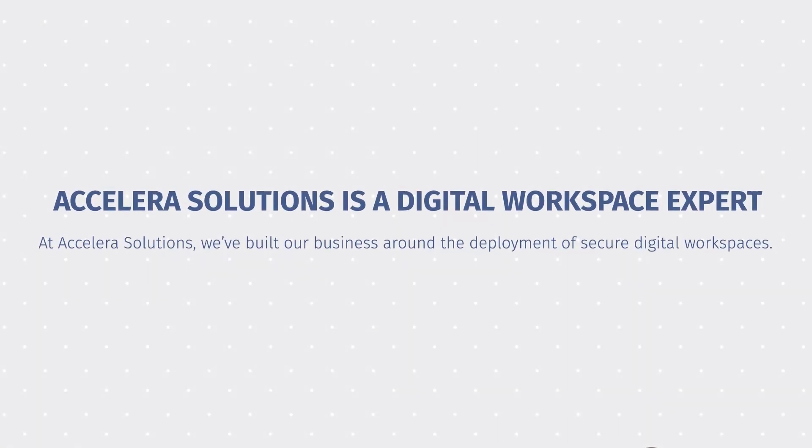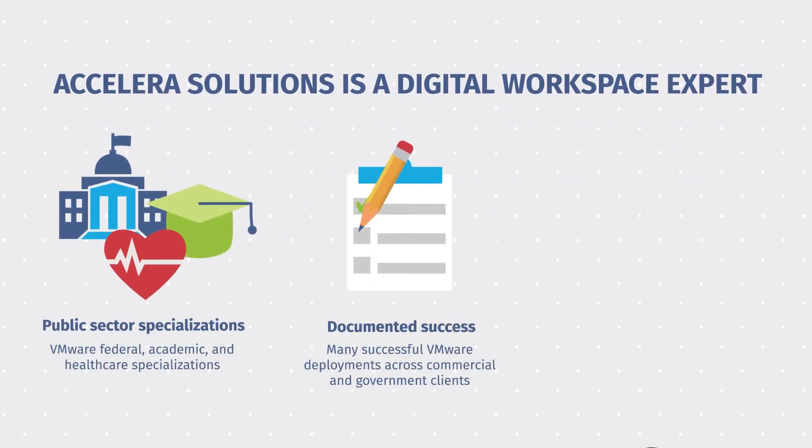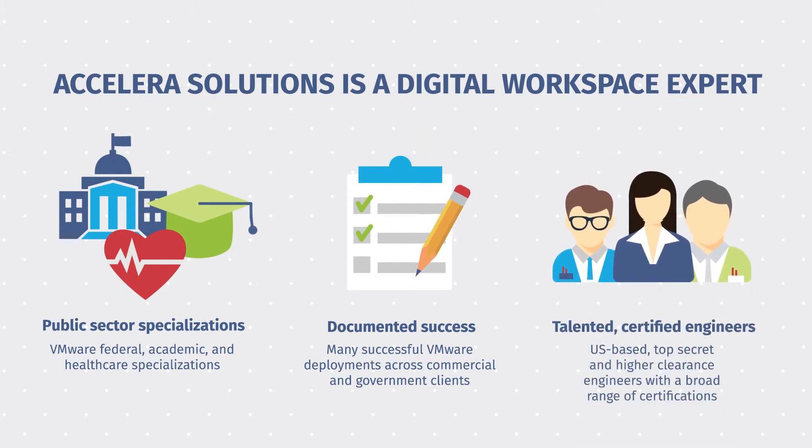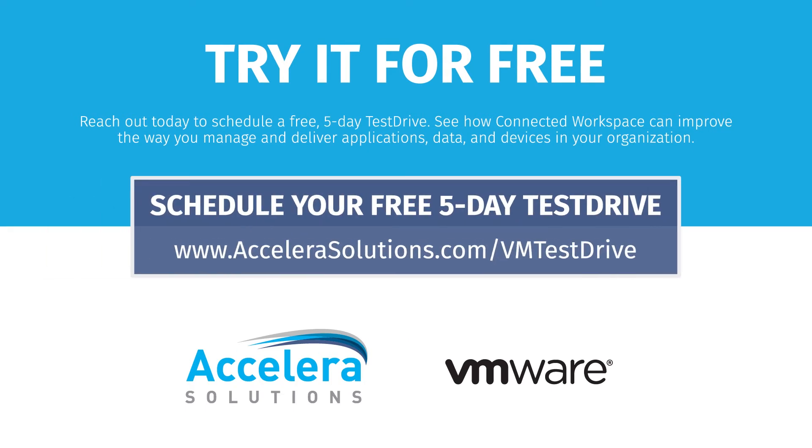At Accelera Solutions, we build our business around the deployment of secure digital workspaces. We have public sector specializations, documented success, and talented certified engineers. See how Connected Workspace can make an impact in your organization — reach out today to schedule a free five-day test drive.